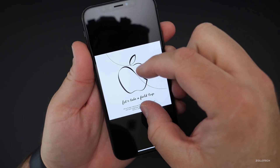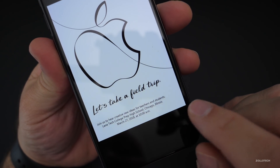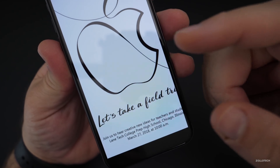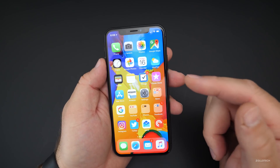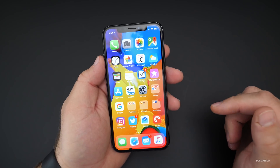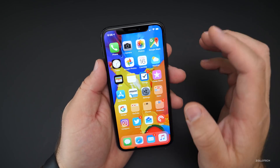The actual event is called 'Let's Take a Field Trip.' It's for education, and it's taking place at Lane Tech College Prep High School in Chicago, Illinois — March 27, 2018 at 10 a.m. Some members of the press received invites. We'll expect some new iPads from that, maybe some other education-related announcements or features coming to iOS. There's no sign of AirPlay 2 on this build.